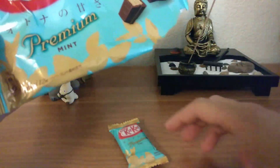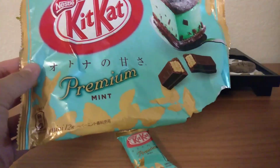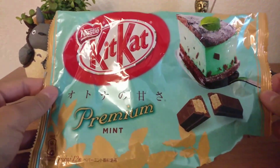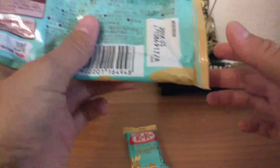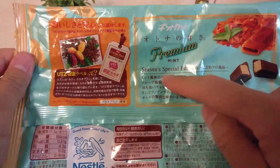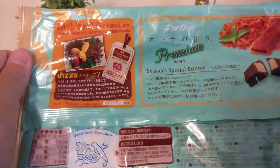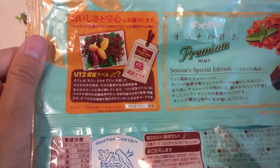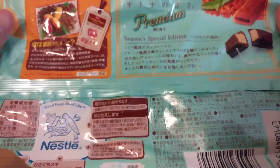Let's take a look at the peppermint — premium mint, or premium mint. Here it is. Special, seasonal, special edition — that's pretty cool. Can't read it at all. Cool, Japanese stuff.